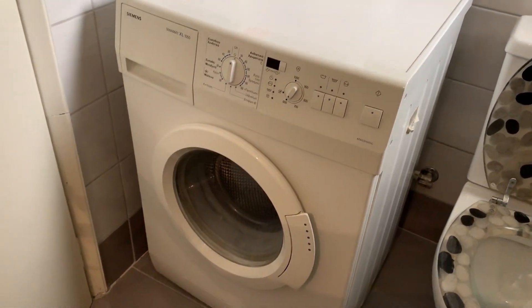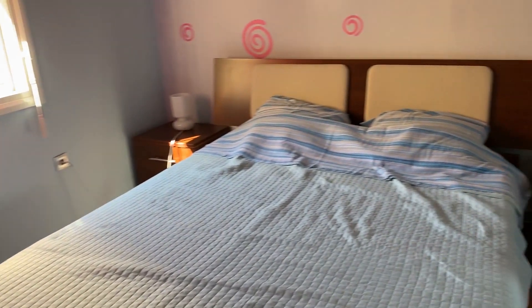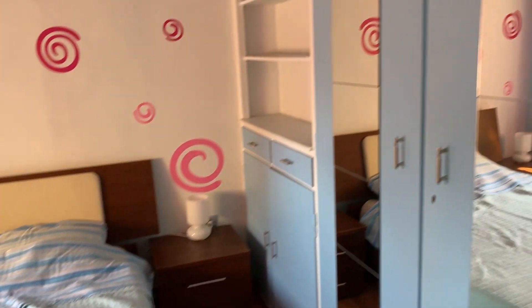Besides the toilet, we have a washer in here as well, which is extremely awesome because we can do our laundry and the drying rack is out on the front porch.